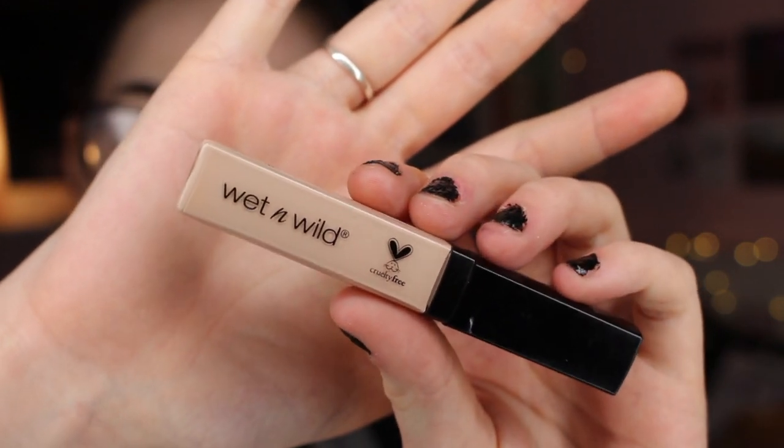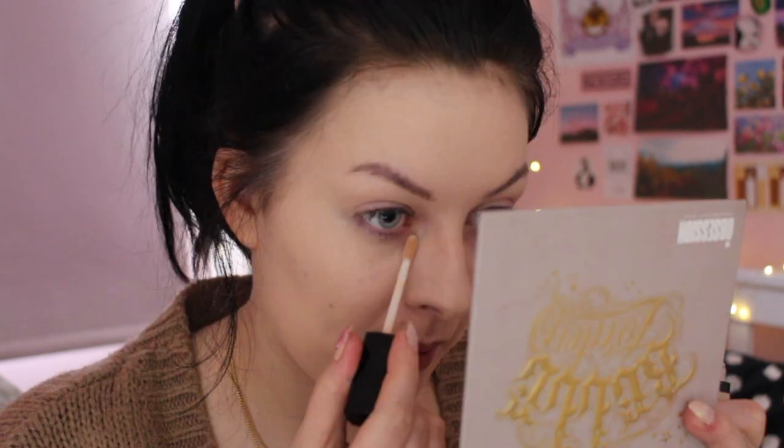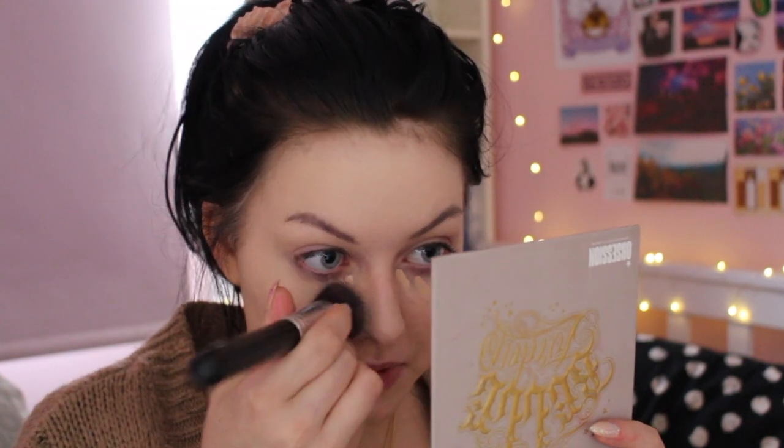Let's move on to the concealer. My problem with this is that it's in Light Ivory, which is apparently the lightest shade — it was the lightest shade they had in my Boots anyway. I think it's going to be darker than the foundation, which is a problem. It's quite yellow. Oh, I don't actually think that this concealer is too dark. I think it blends in really nicely with the foundation — I'm guessing you're supposed to use the products together.